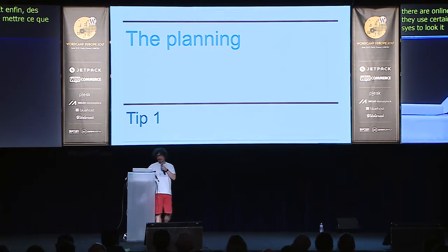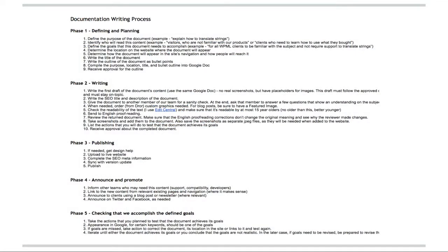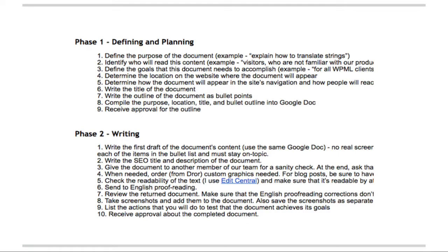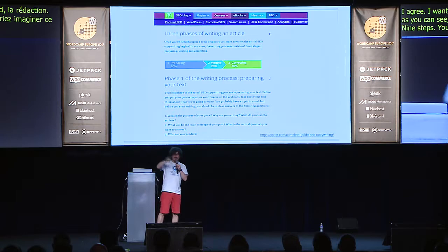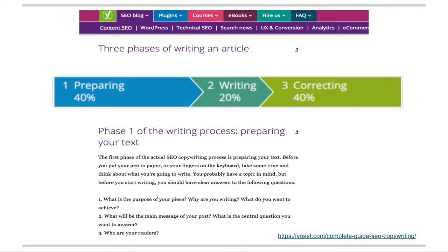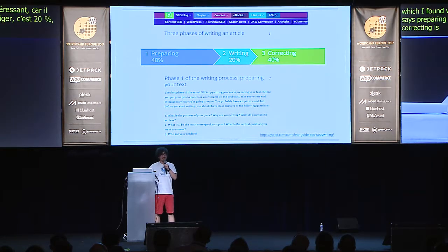Tip number one: planning. This is a screenshot from the guidelines we use at On The Go Systems when we write documentation or a blog post. There are lots of steps, and I want to focus on the first two phases. Phase two is writing, but as you can see, I don't write anything before going through nine steps. Here is an article from Yoast which says: preparing to write is 40%, writing is 20%, and correcting is 40%. I totally agree, and it's really true from my experience.